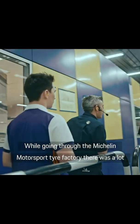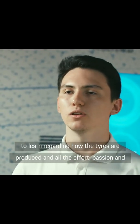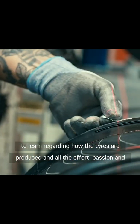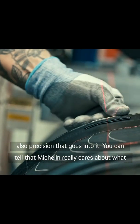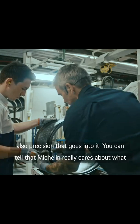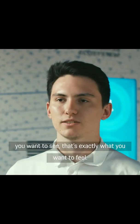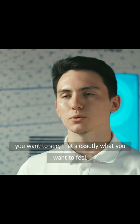While going through the Michelin Motorsport Tyre Factory, there was a lot to learn regarding how the tyres are produced, and all the effort, passion, and precision that goes into it. You can tell that Michelin really cares about what they're giving their customers. And as a racing driver, that's exactly what you want to see — that's exactly what you want to feel.